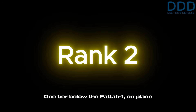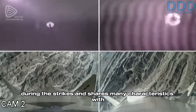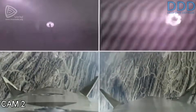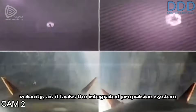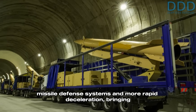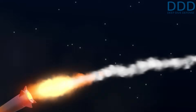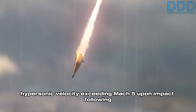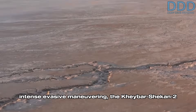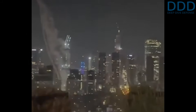One tier below the Fattah-1 in second place is the Kheibar Shekan-2 aeroballistic missile. This missile is confirmed to have been used during the strikes and shares many characteristics with the Fattah-1. Its primary difference lies in its lower terminal velocity, as it lacks the integrated propulsion system within its glider which the Fattah-1 has. This results in reduced maneuverability and more rapid deceleration, bringing it within the engagement envelope of less advanced missile defenses. While the Fattah-1 is assessed to maintain hypersonic velocity exceeding Mach 5 upon impact following intense evasive maneuvering, the Kheibar Shekan-2 is suspected to decelerate below the Mach 5 threshold by the time of impact.